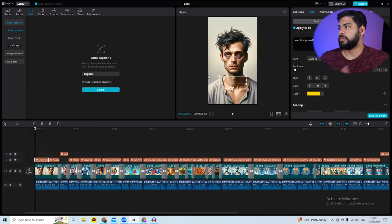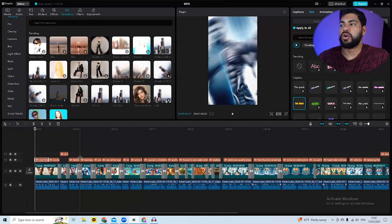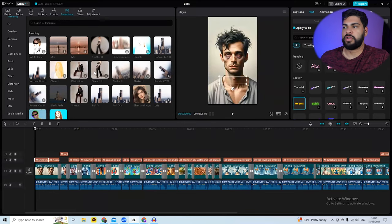The auto-generated text sometimes won't be perfect, and you can change the color and style. There are caption templates you can choose from. Some captions may be longer or shorter — you can resize them on screen. I also highly recommend adding transitions between your image clips — it makes the video crisper, faster-paced, and more interesting. Go to the Transitions tab and choose a transition you like and place it between clips.